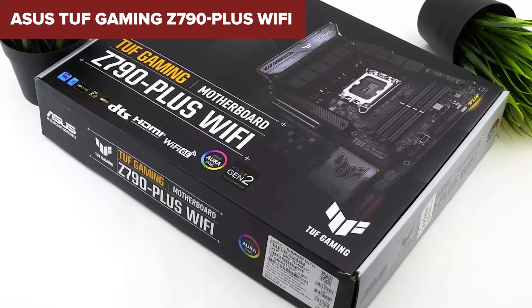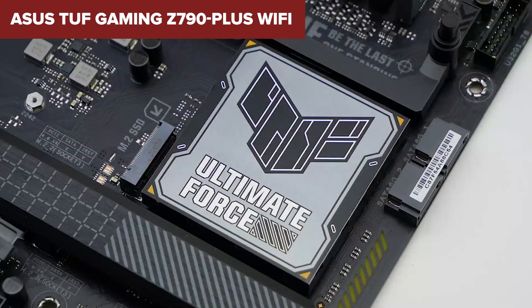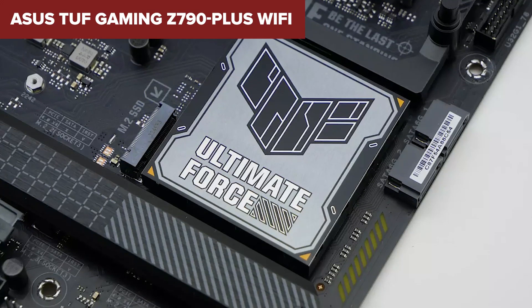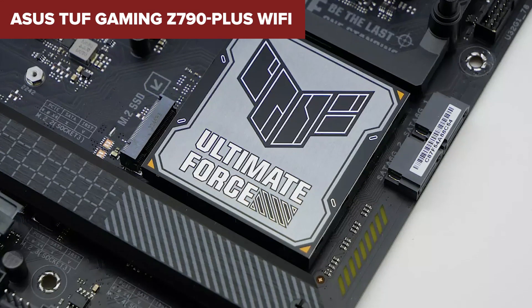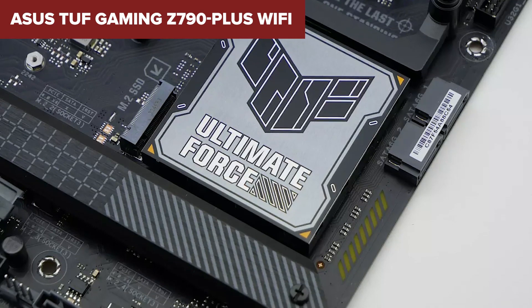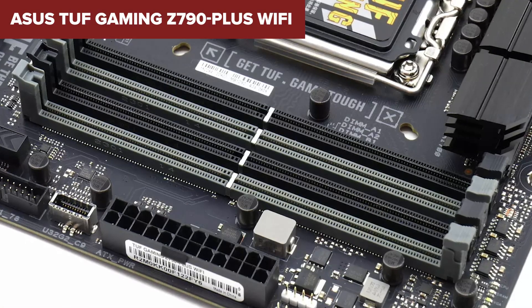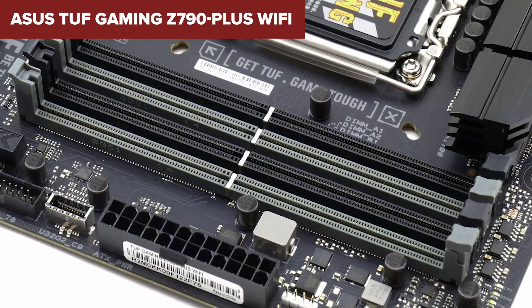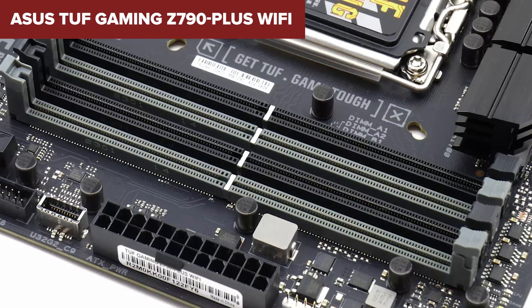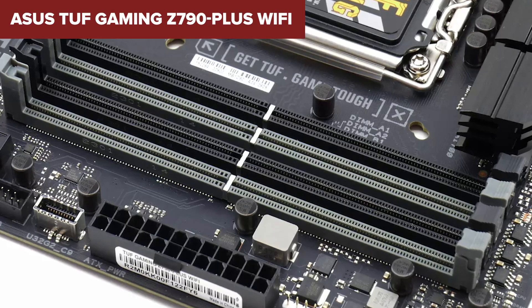Its rich set of features — including multiple M.2 slots for fast storage and high-speed connectivity options including USB 3.2 Gen 2x2 and Thunderbolt 4 — makes it highly versatile, but it could be overkill for casual users. In comparison to other gaming motherboards in its class, the ASUS TUF goes above and beyond with PCIe 5.0 support and exceptional cooling solutions, which are vital for maintaining performance under load.